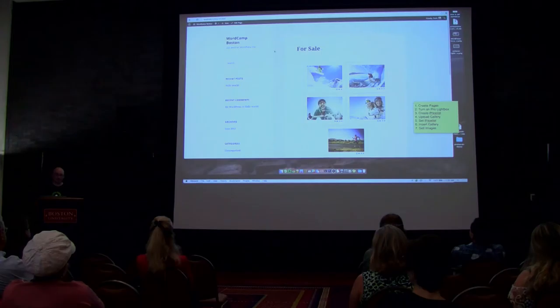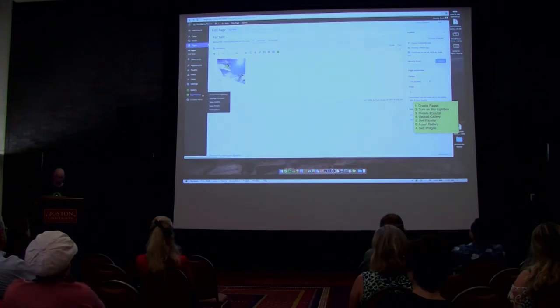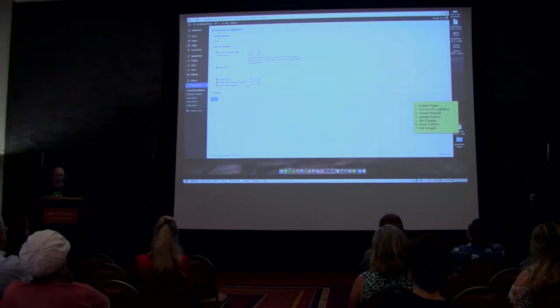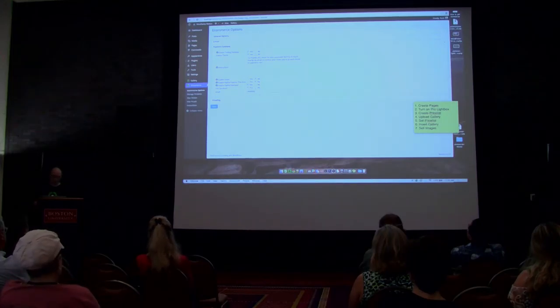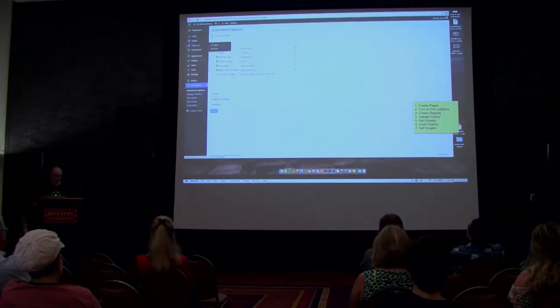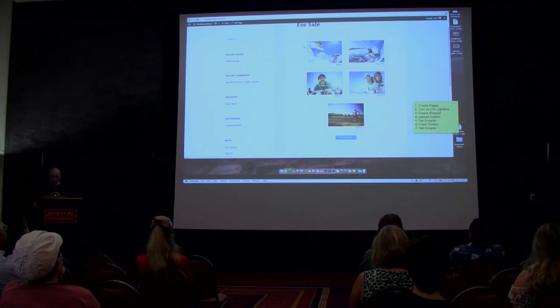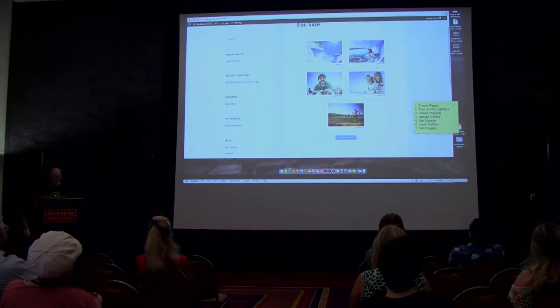I didn't set up the payment gateways, so let me quickly go back to e-commerce options and payment gateways. You'll see they're all right here — I'll turn on Check and Test Gateway. You can see Stripe, PayPal Express, and PayPal Standard are all here as well. Now let's go back to the For Sale page. Here's the gallery I just set up — I hover over it and can see titles and social sharing icons to quickly share to social media. You can see the first image has no shopping cart icon because I marked it as not for sale, but the other images have shopping cart icons.